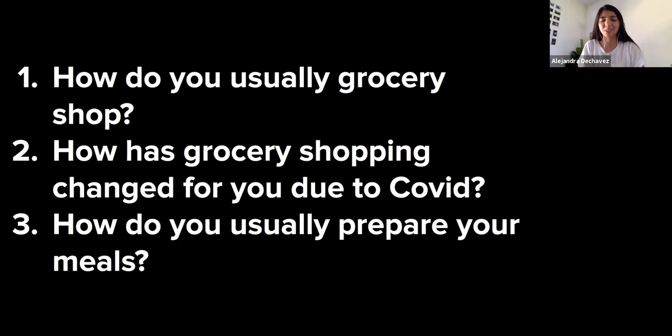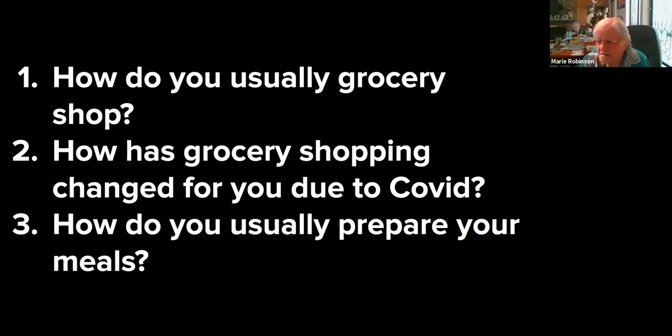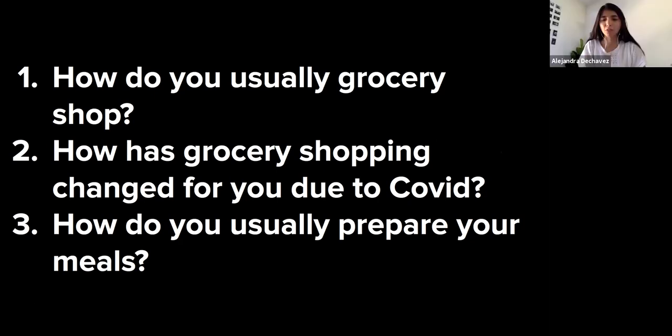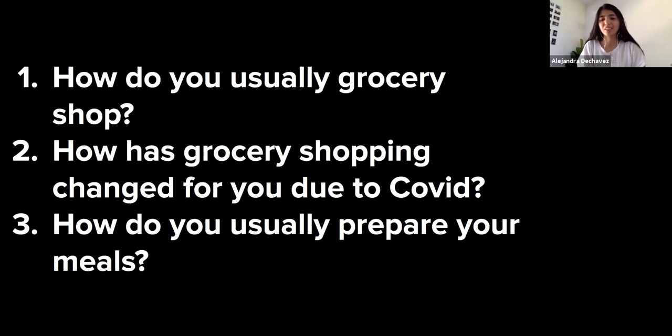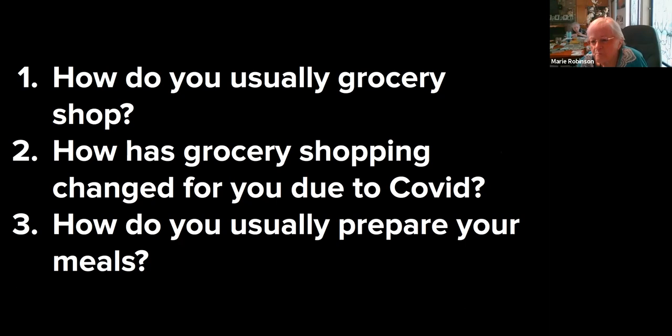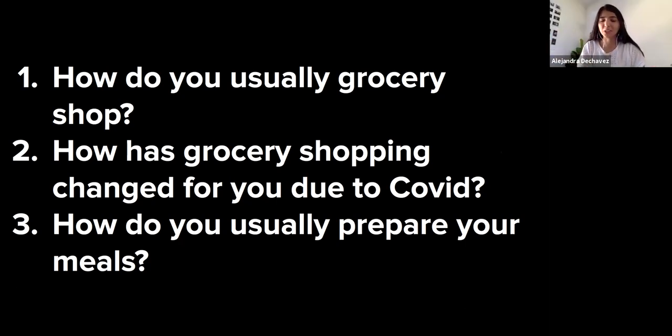I've had deliveries from pretty much everybody who does that — all the different grocery stores — like Whole Foods and Walmart. Actually, Walmart delivery is the only one I haven't tried. Our presentation is mostly going to focus on HEB, so that works out great.